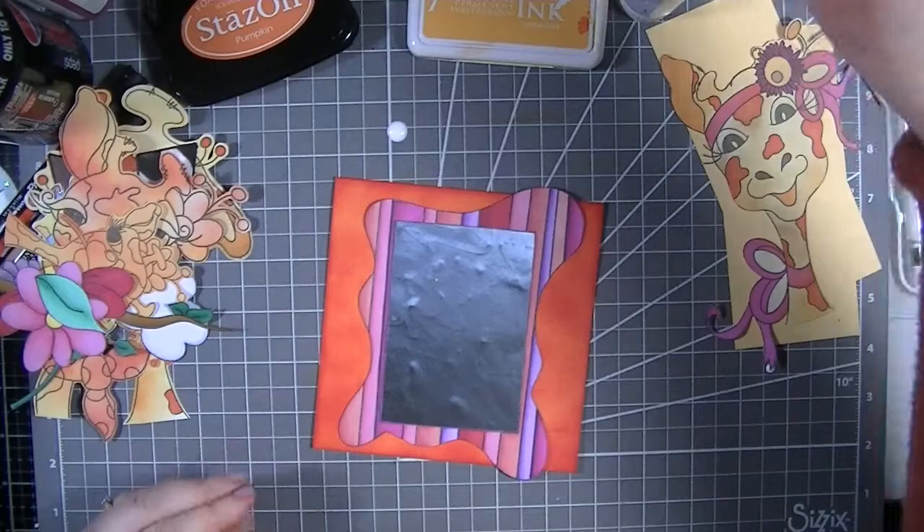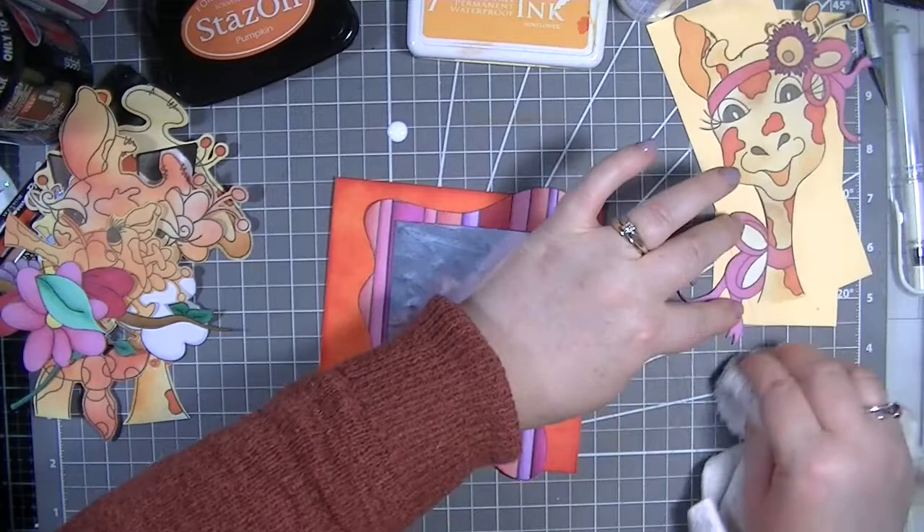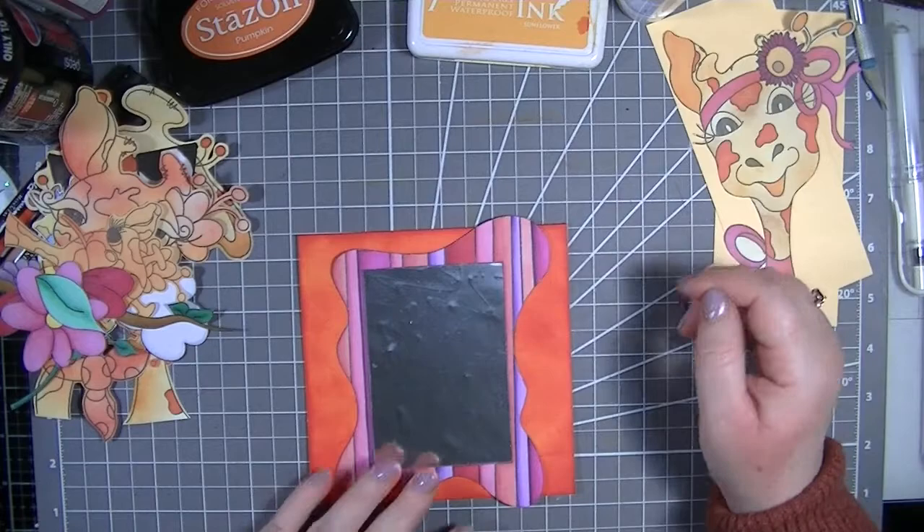Oh, doesn't that look gorgeous! I absolutely love it. That is our card base. My husband actually washed my cloth for me - it looks so much cleaner. Now we're going to cut her neck off - which sounds mean, but that is what we're going to do.